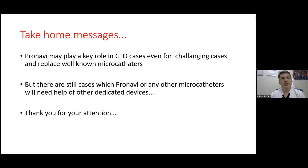My take-home messages: Pronavi may play a key role in CTO cases, even challenging ones. As seen in Case 1, it performed very well in a retrograde septal approach and may replace well-known microcatheters like Finecross or Caravan. However, there are still cases where Pronavi or any other microcatheter will need the help of other dedicated devices like Tornus. Thank you for your attention.